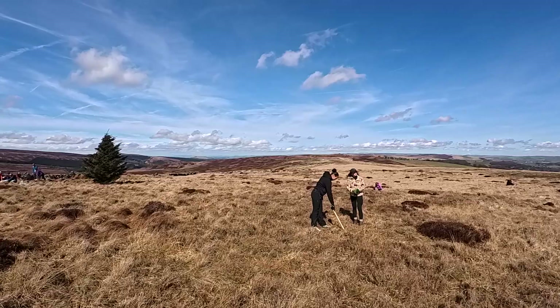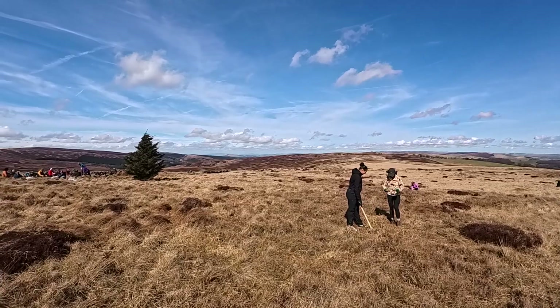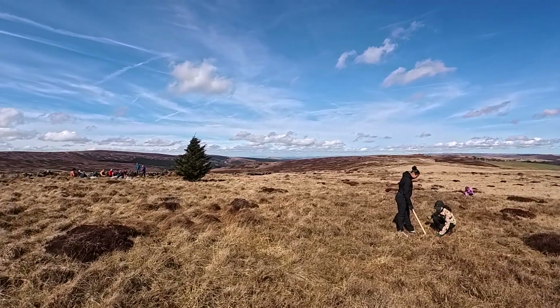Peat bogs like these are one of the best types of vegetation for locking in carbon. They're even better than tropical rainforests. That's why it's such a shame that although a fifth of Britain is covered by peatlands, 80% of those are in what we'd call a degraded state.